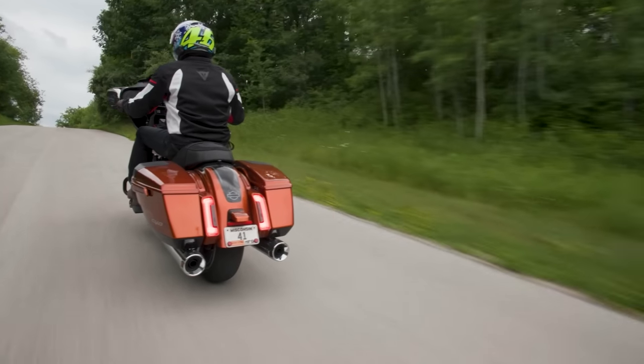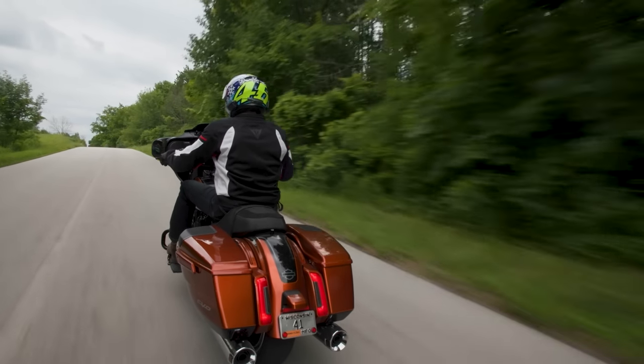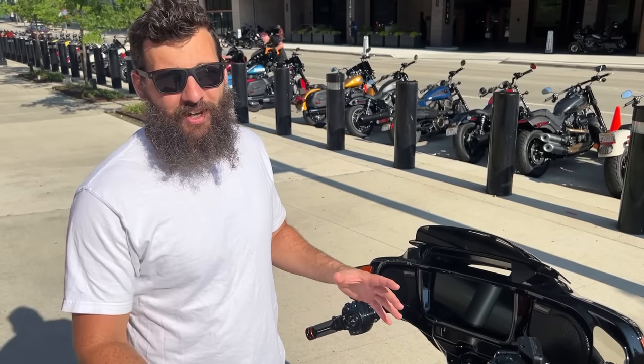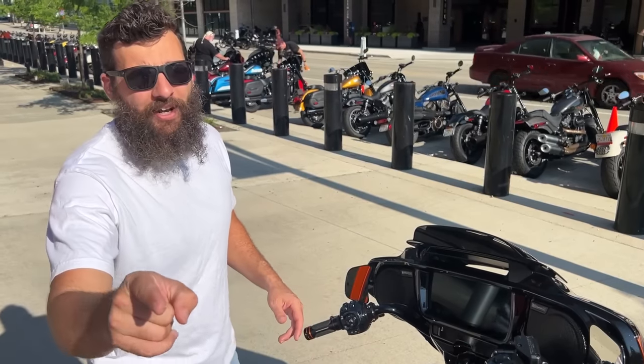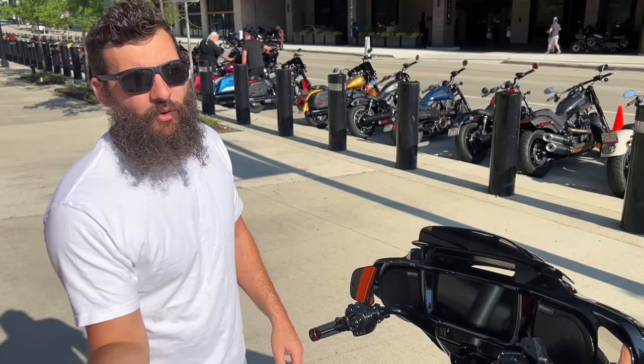I've always loved the CVO bikes, but I love the new direction they're going. If you were to try to modify your bike with inverted forks and all these cool gadgets, trust me — I did it on my Road King — it's cheaper to just buy this. It's not what you're riding, but where are you going. We'll see you guys next time.